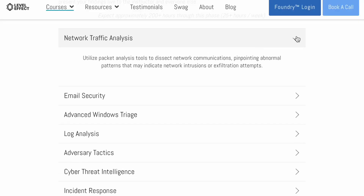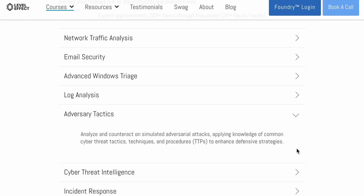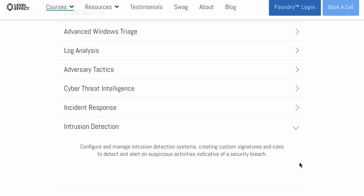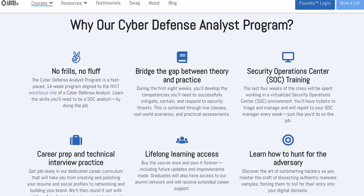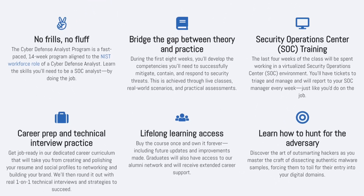The topics covered over the span of the 12-week program include network traffic analysis, email security, Windows endpoint triage, dynamic and static binary triage, event and log analysis, adversary tactics, cyber threat intelligence, incident response, incident detection, and then four weeks within a virtual SOC — responding to and resolving alerts from EDR (endpoint detection and response), antiviruses, and intrusion detection tools, while working through outlined playbooks to resolve them.